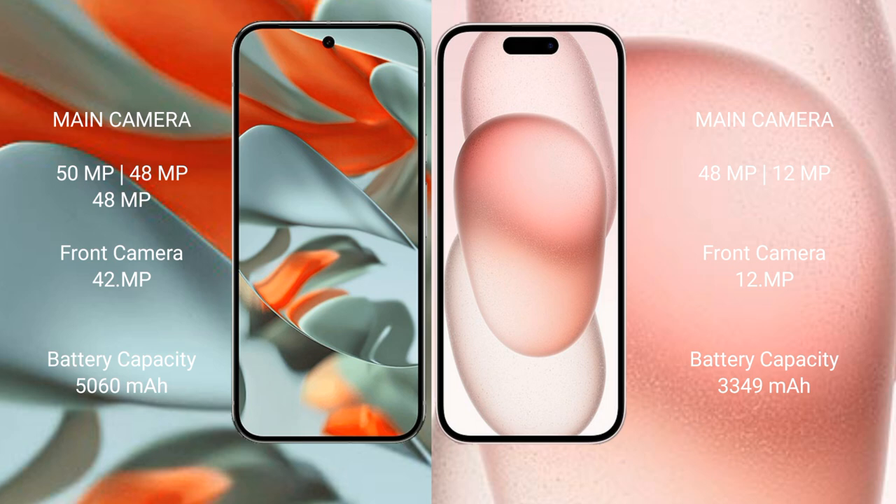Google Pixel 9 Pro XL has a 5060mAh battery with 37W fast charging support. iPhone 15 has a 3349mAh battery with 30W fast charging support.